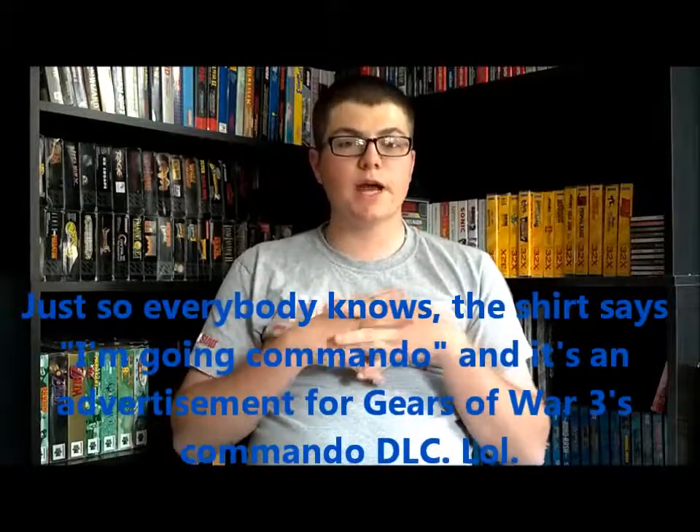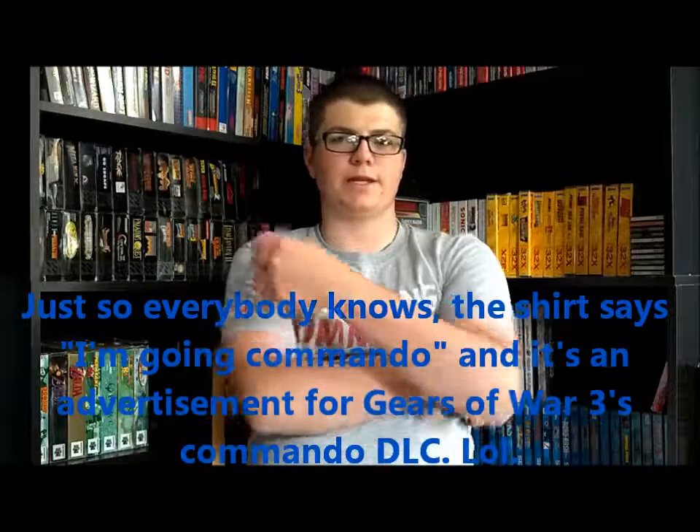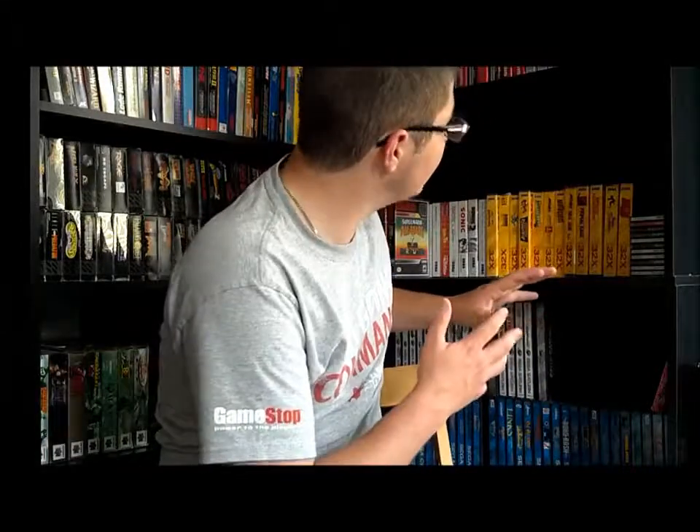Hey guys, CorporateDVS here. I've changed my room around a little bit. I obtained another shelf, so I've put mostly Nintendo here and mostly Sega — Genesis, Sega CD, Saturn and stuff like that — over there. That's why it looks different. I'll do a room tour at some point later in the year but I don't want to do two so close together.